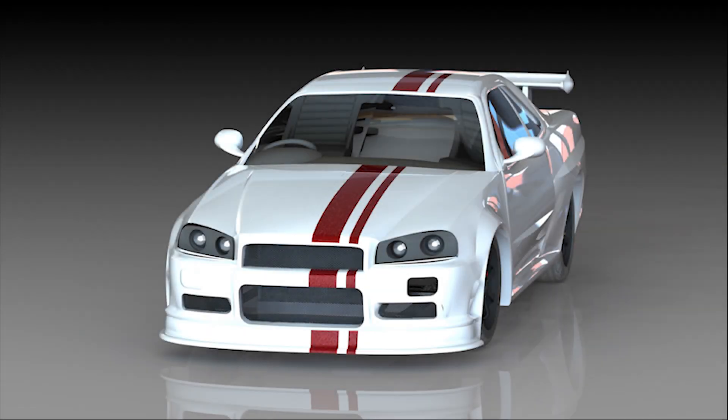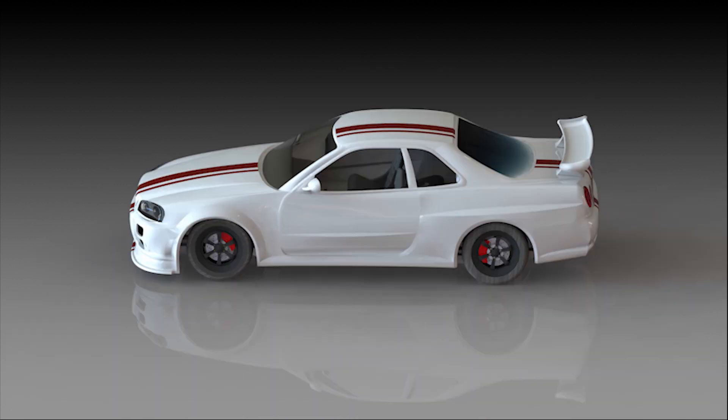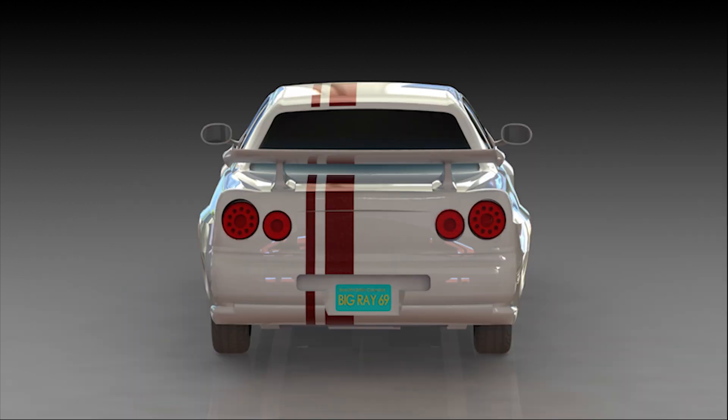So we made it! We created an exterior to match each curve and point of a real R34. With over 270 surfaces and 550 sketches, this exterior creates a detailed and realistic representation of the car.